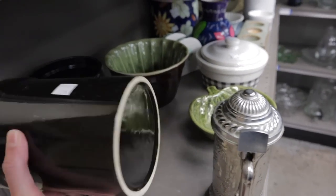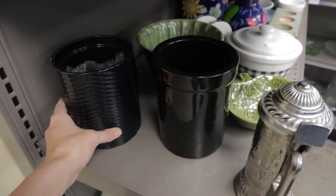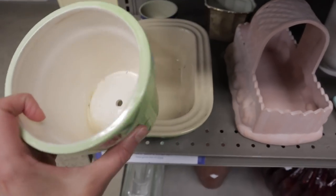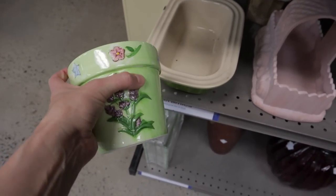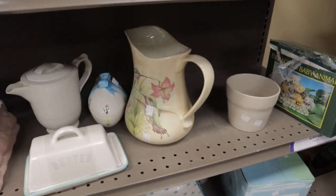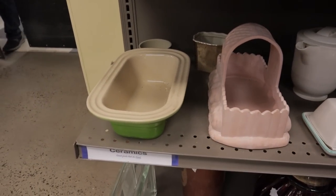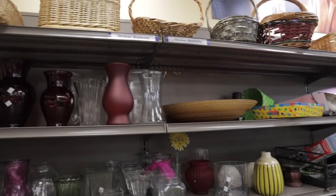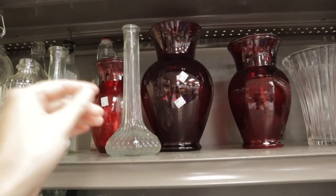A couple of black containers here that would be perfect for cover pots. Look how cute this one is with the little lavender on there. I actually love that — $2.99. Here's a planter, it's $3.99. They have lots of baskets as always; this is a great place to find baskets. And lots of glassware that you could use for propagations.